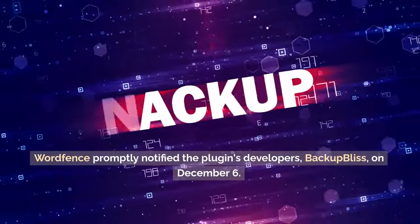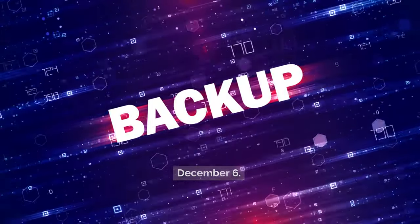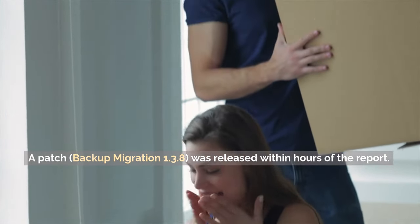WordFence promptly notified the plugin's developers, Backup Bliss, on December 6. A patch, Backup Migration 1.3.8, was released within hours of the report.